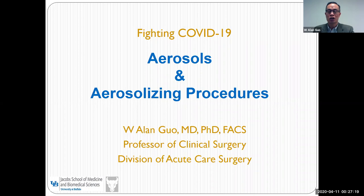In this short presentation, I will provide some basic information about the virus and information about aerosols and what the aerosol-generating procedures are, so that we can protect ourselves — because we are important. If we are sick, we will not be able to take care of the patient.